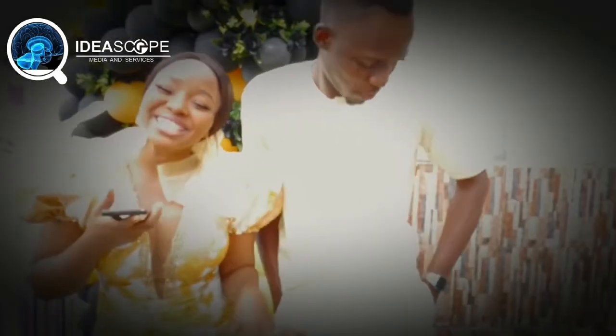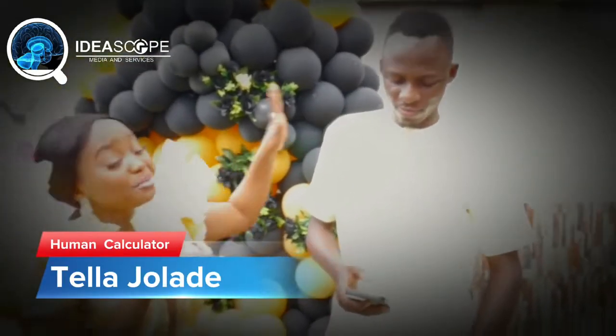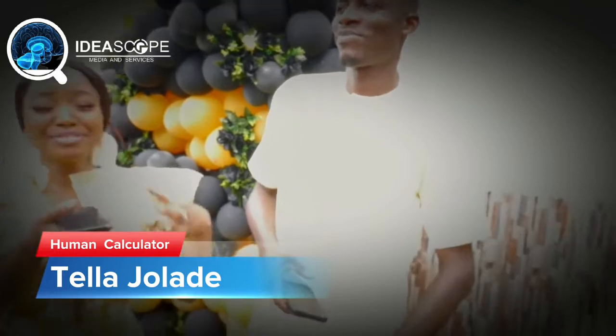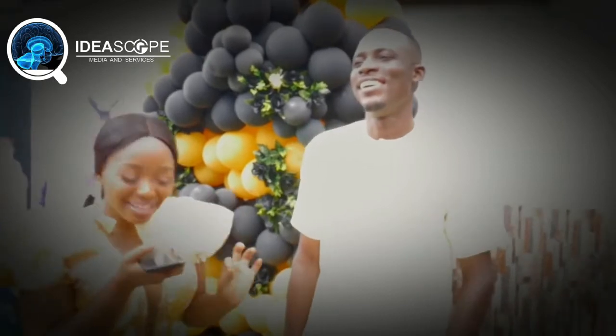Welcome to Ideascope Media and today we are with the human calculator. I heard that this human calculator standing right next to me can't calculate anything. I also heard that he's the expert you need for your exams — I don't know how true that is, but we are about to find out now.